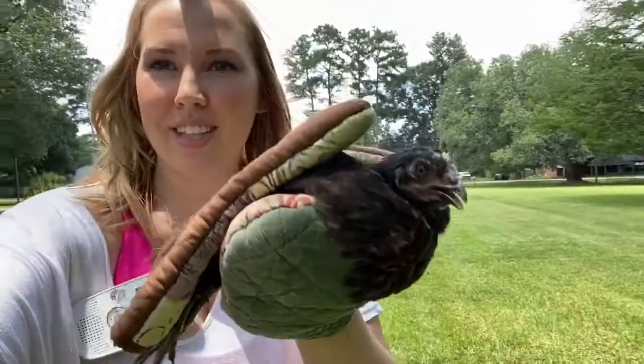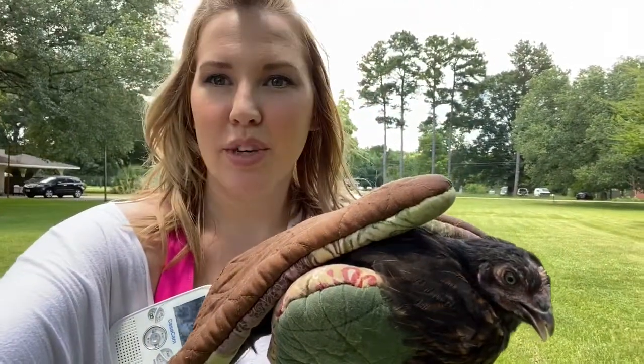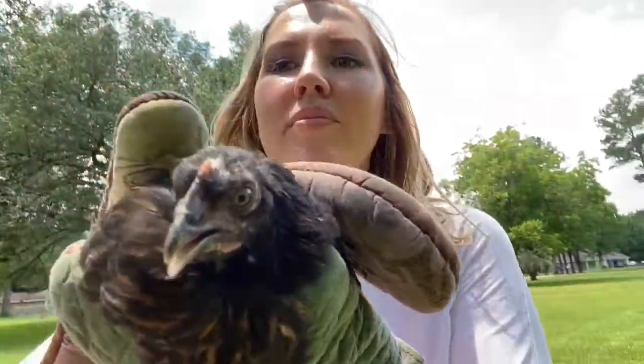Alright you guys, so that was it. I just wanted to pop this clip in here to show you that this crazy chicken ended up in my yard — please go watch the chicken extravaganza video! We had a fun time, that's all for today, see you next time.